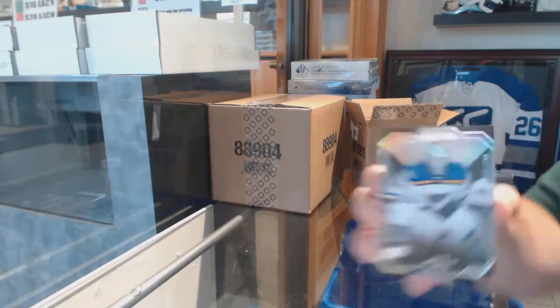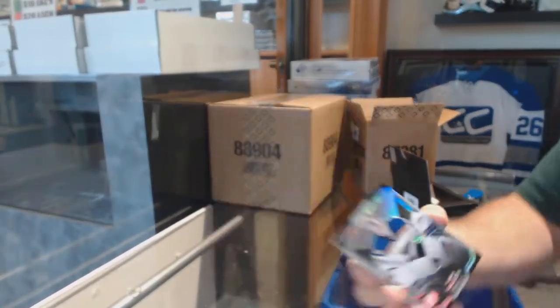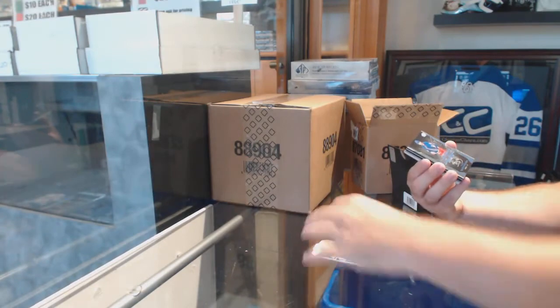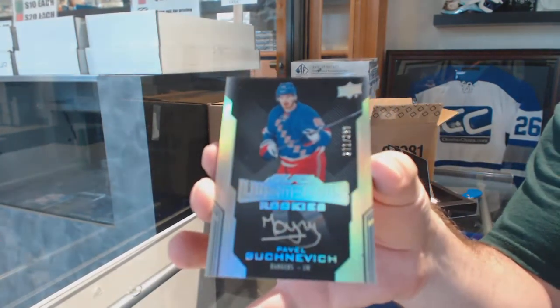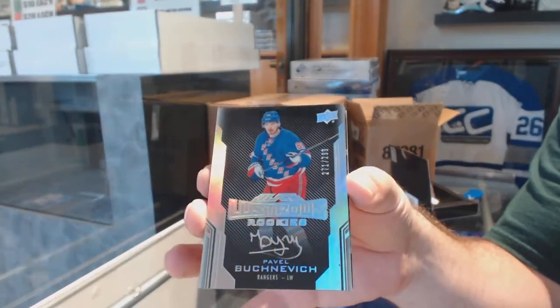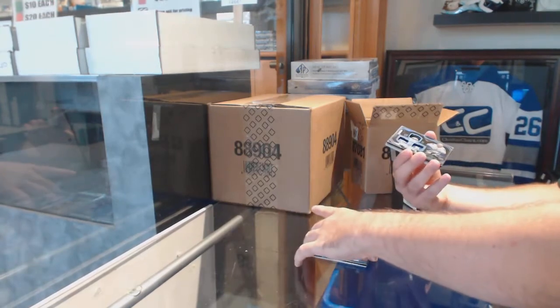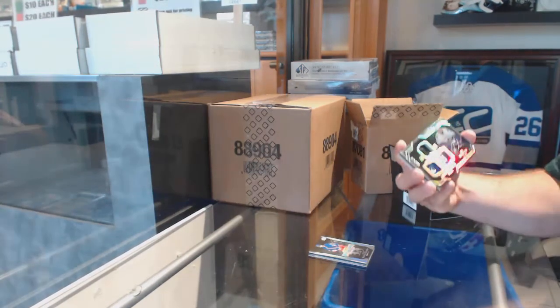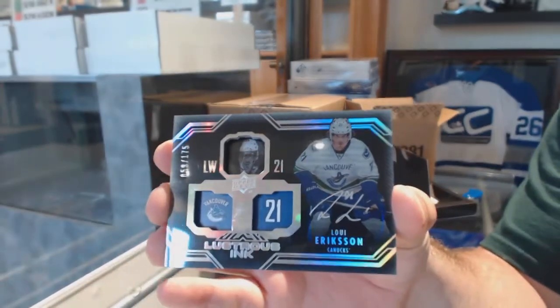Starting off for the St. Louis Blues, Jake Allen to $2.99. For the Rangers to $2.99, Pavel Buchnevich. For the Vancouver Canucks, we've got Lustrous Ink, Loui Eriksson.